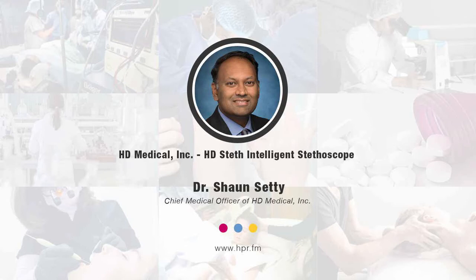Thank you so much for having me. Congratulations on your position as Chief Medical Officer at HD Medical. Can you give us a bit of your professional background? I'm a congenital heart surgeon — pediatric and adult congenital cardiac surgeon. I operate on patients who have congenital malformations of their heart, from a premature infant all the way to an octogenarian. That's my profession.